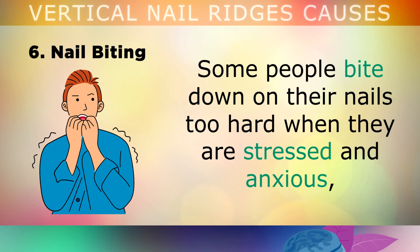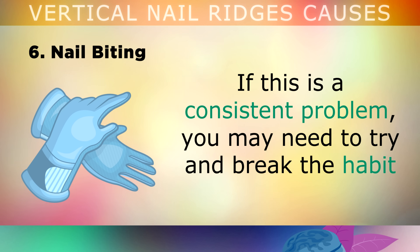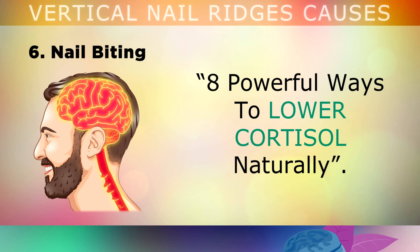The sixth cause is nail biting. Some people bite down on their nails too hard when they are feeling stressed or anxious, which can lead to nerve damage and blood flow problems to the nail itself. If this is a consistent problem, you may need to try and break the habit by wearing gloves more often, and learning how to reduce your stress. You can find more information about lowering stress in my video called '8 Powerful Ways to Lower Cortisol Naturally'.